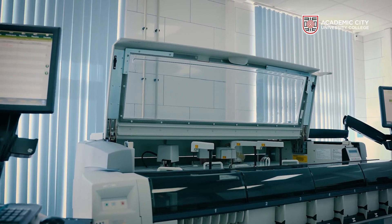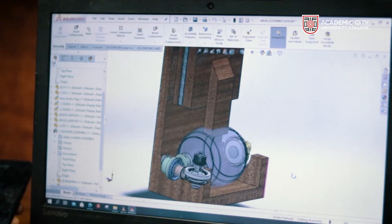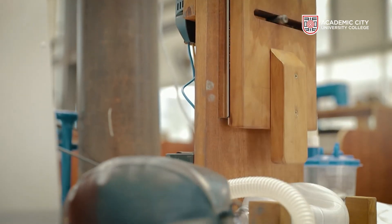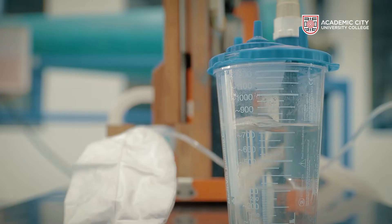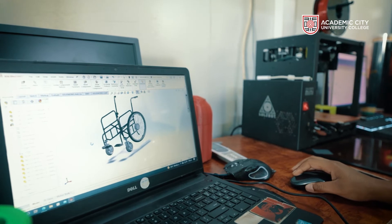A typical biomedical engineering curriculum has a strong foundation in life sciences, which is also what every medical student takes in their first three years of training, in addition to engineering. But what is really exciting about the Academic City Biomedical Engineering program is how the curriculum is structured and offered. At Academic City, emphasis is largely placed on relevant practical training, as well as innovations and entrepreneurial thoughts to create future-ready leaders.